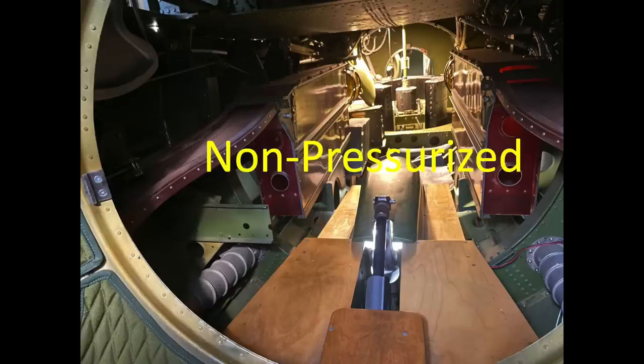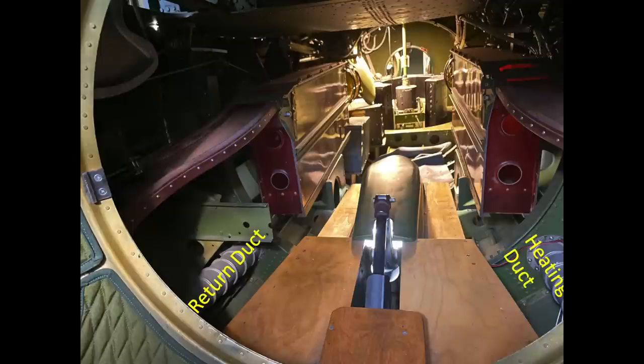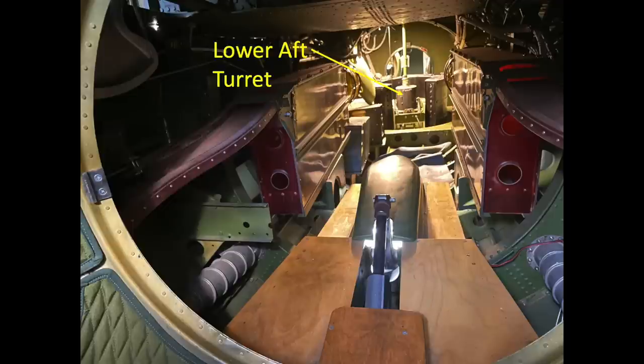This image is from the tail gunner's compartment looking forward through the bulkhead opening into the non-pressurized section. Features in this view include the ammo boxes, ammo chutes, pressure and heating ducting, tail skid cavity hump, and the aft lower turret.